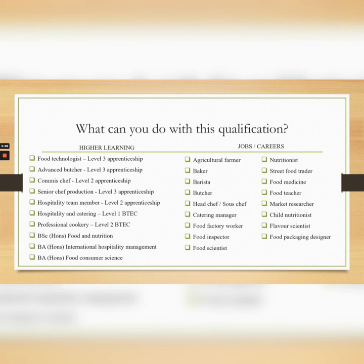So what can you do with this qualification? As most of you know, cooking is a complete life skill that you need in your future life. It's very fun, very exciting and something that you will always do. However, if you choose to go into higher learning, there are various options. Most students go on to be a chef, work in the hospitality and catering industry or in food and nutrition. If you wanted to go into more technical jobs, you could look at food medicine, market research, child nutritionist, flavour scientist, food packaging designer or food inspector. Either way, there are various routes you can take with your food qualification.